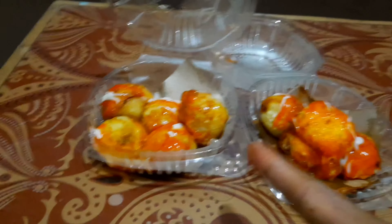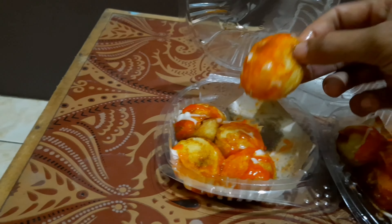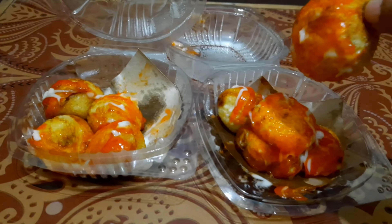Harganya seribu, seribu satu biji. Jadi dalam satu cup ini isinya lima. Enak juga! Oke yang kedua, enak juga. Jadi ini tadi saya beli di Jalan Karya Jaya, dekat komplek MTC.